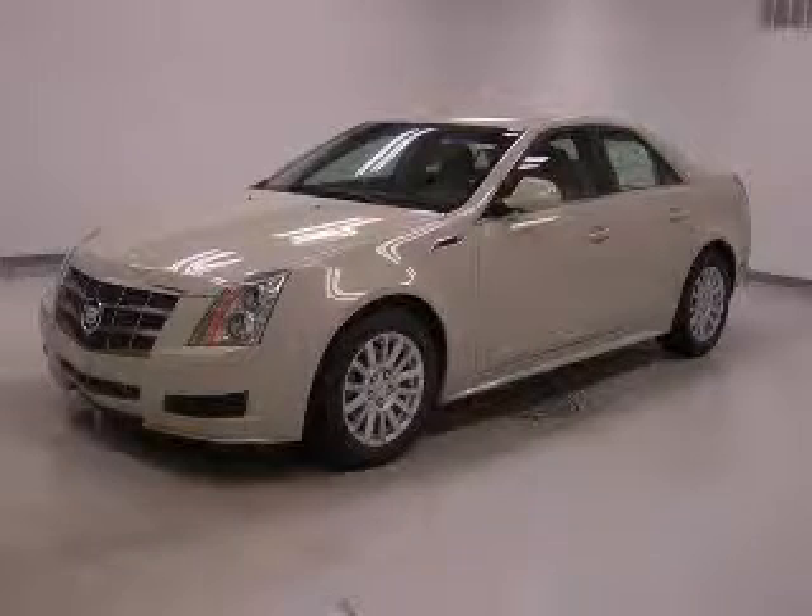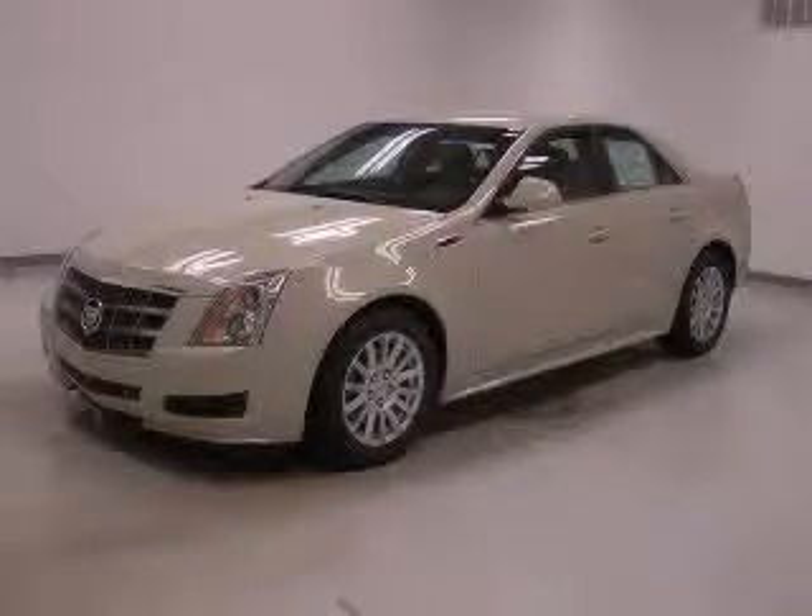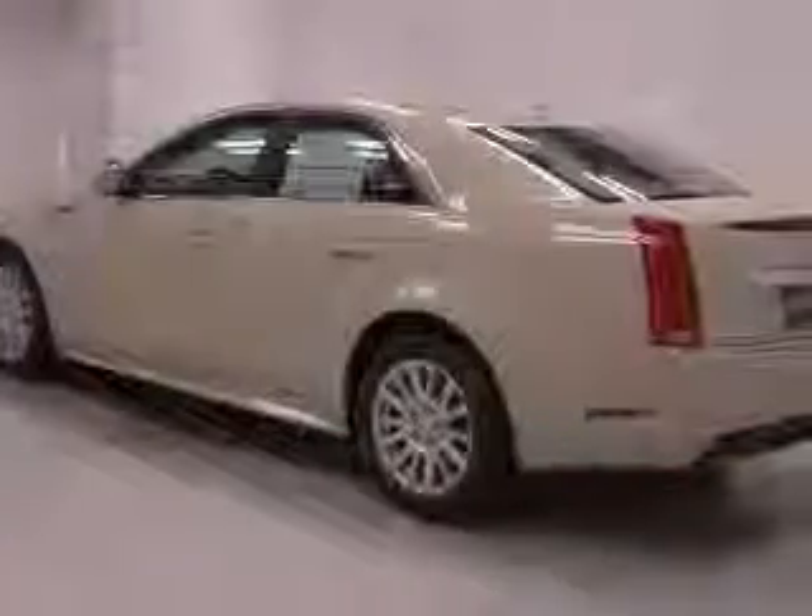We are proud to present this excellent new 2011 Cadillac CTS. This CTS has a 3.0L V6 engine and an automatic transmission.